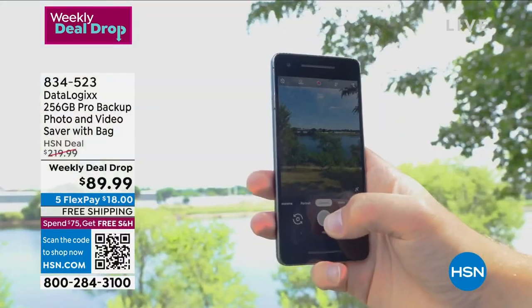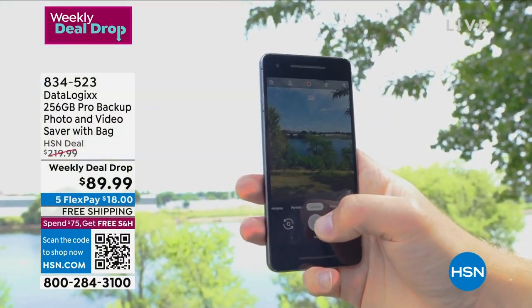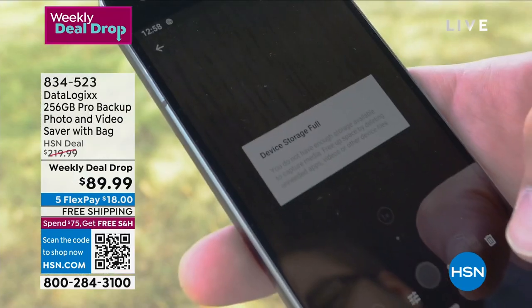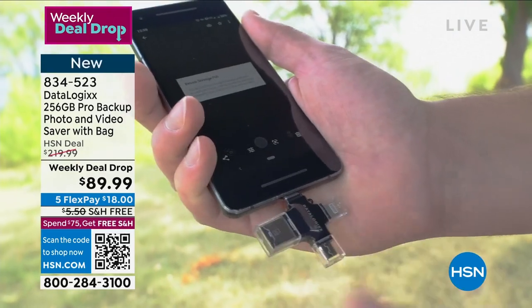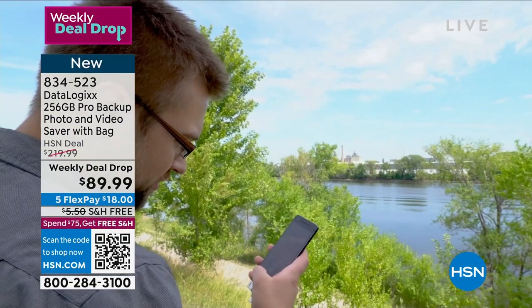It works on Apple or Android. It's just this little thing here. It plugs in, and it will download all your photos, all your videos, even all your contacts, and it will hold them safely and securely. It will free up the space in your phone as well.